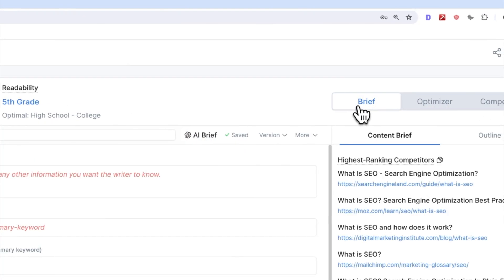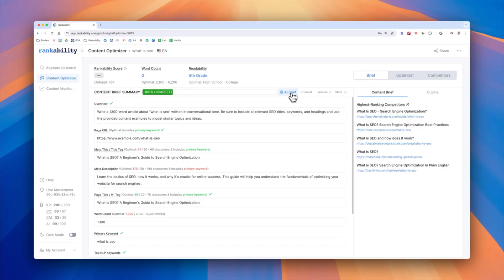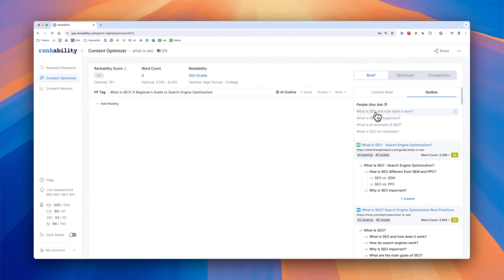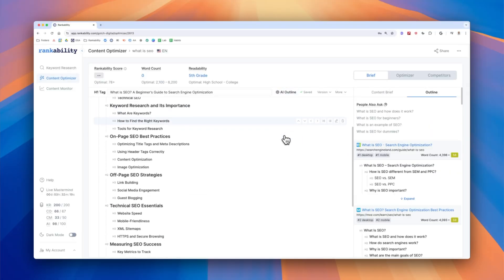In Rankability, you have two choices: you can manually enter the details into each field, or you can click the AI button to fill the fields automatically, then tweak it to your liking. Once you've completed the SEO content brief 100%, you need to create an outline based on the NLP keywords. You can manually create this outline or just click the AI button — it'll automatically create an outline that's already optimized for NLP.